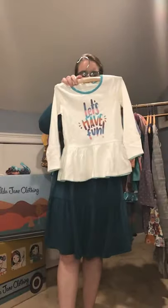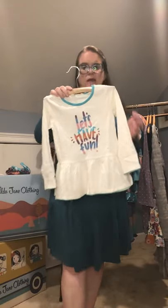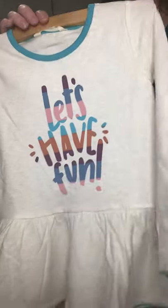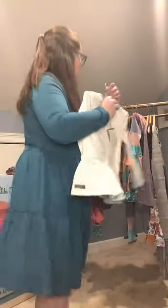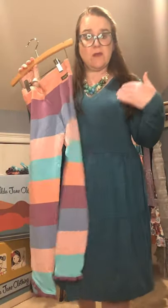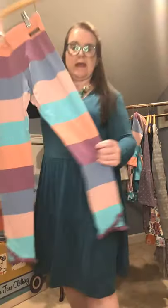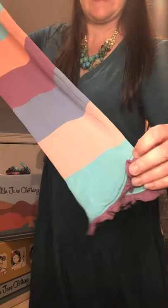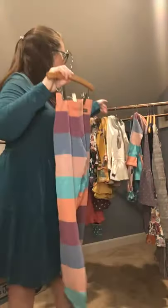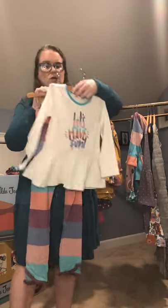We have the Let's Have Fun Tunic, which features more of that peplum style through the waistline in a heathered cream color. All the colors in the collection pair easily with any of the leggings we have. Going with that tunic are the Fun and Games Leggings — all of those whimsical painted colors in a striped legging with a ruffled bottom. They pair so nicely with the Let's Have Fun Tunic.